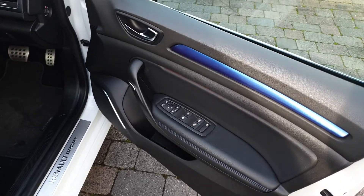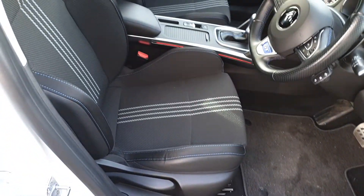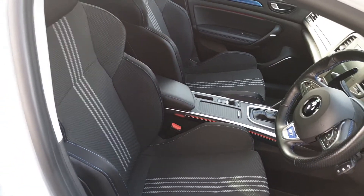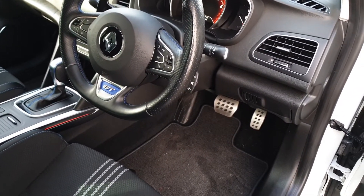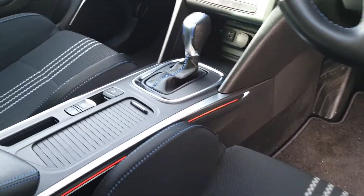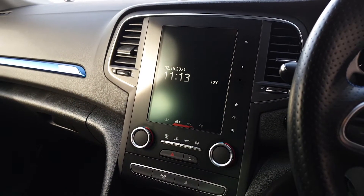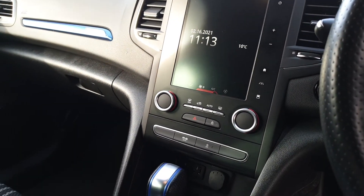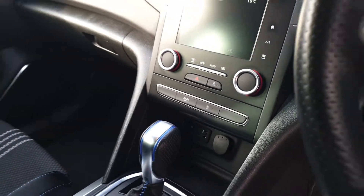Up front we have electric windows, electric power folding mirrors, sports front seats, an armrest, a sports perforated leather steering wheel, flappy paddles, sports pedals, auto lights and wipers, cruise control, auto handbrake, ambient lighting, a touchscreen, reverse camera, automatic dual zone air conditioning, drive mode select, and USB ports.